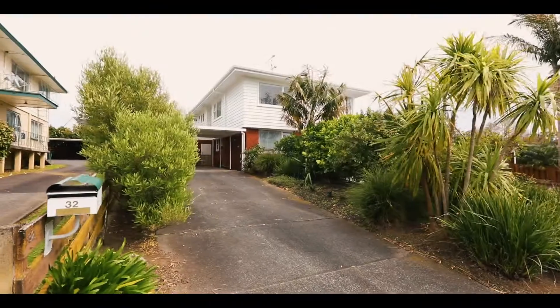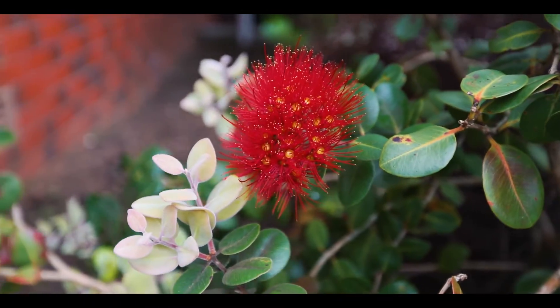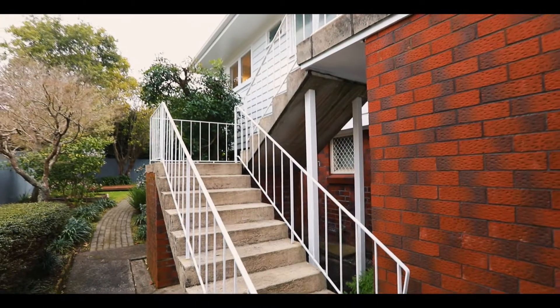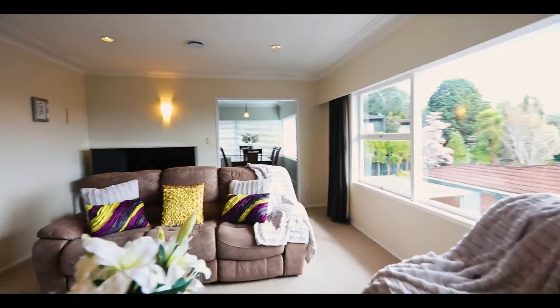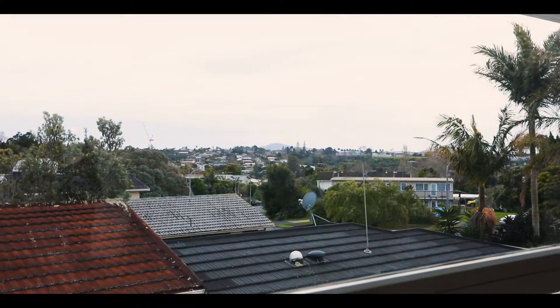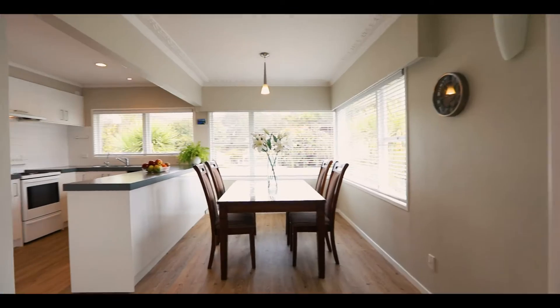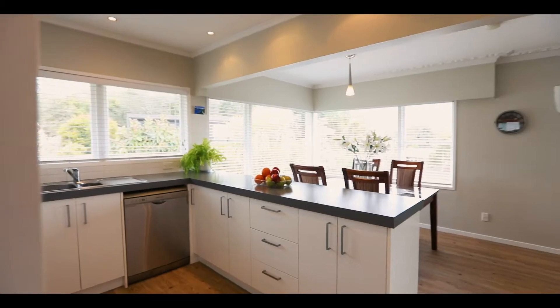This spacious weatherboard and brick home unit in a block of three is an ideal property for first home buyers, young couples, single parents, retirees, and investors. Occupying the whole top level, this light and airy home features three bedrooms, one and a half bathrooms, and generous living and dining.